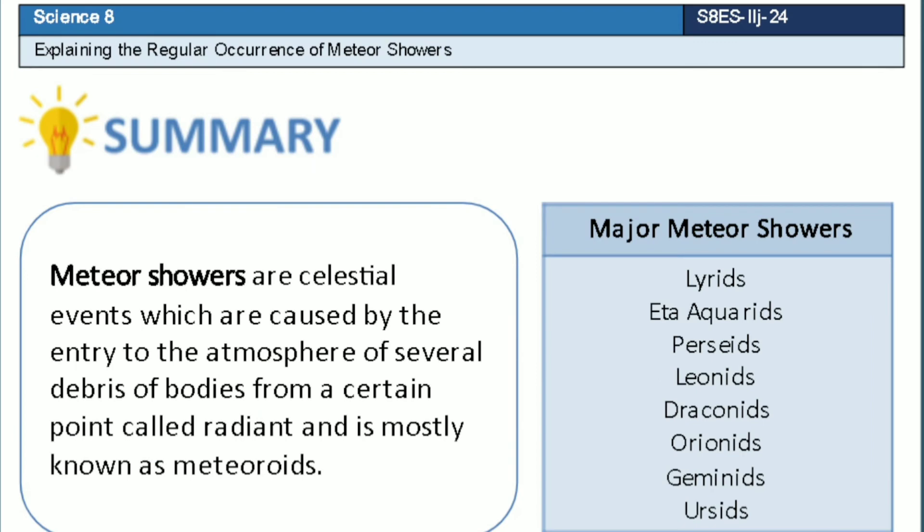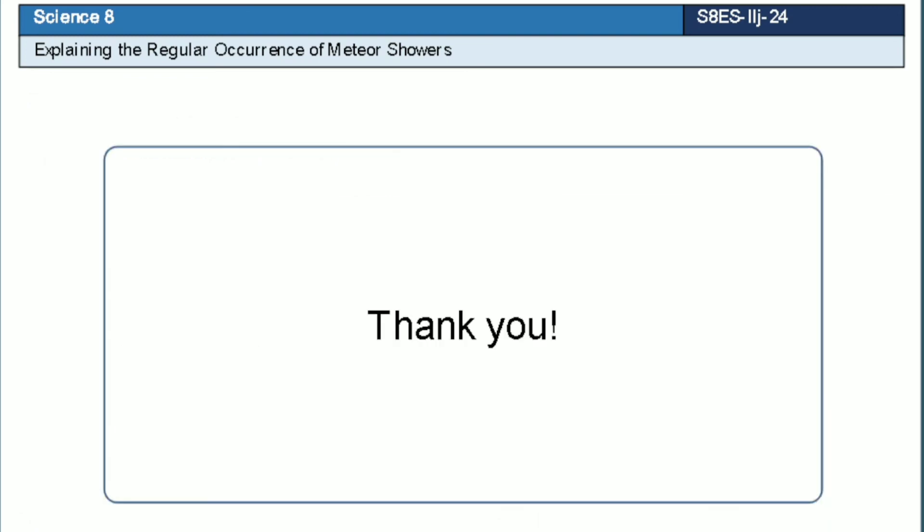Meteor showers are celestial events which are caused by the entry to the atmosphere of several debris of bodies from a certain point called radiant. They are mostly known as meteoroids. Here is also a list of major meteor showers. This is the end of the presentation. Thank you.